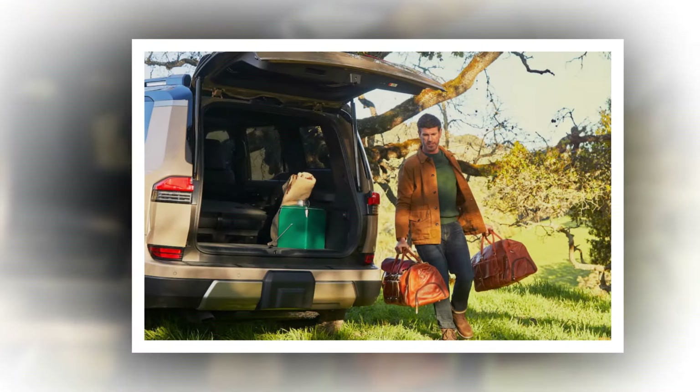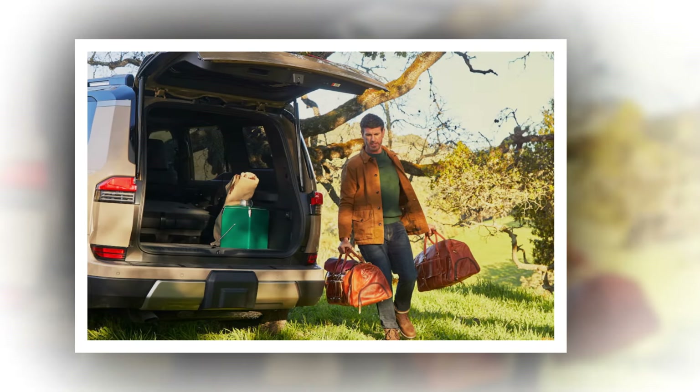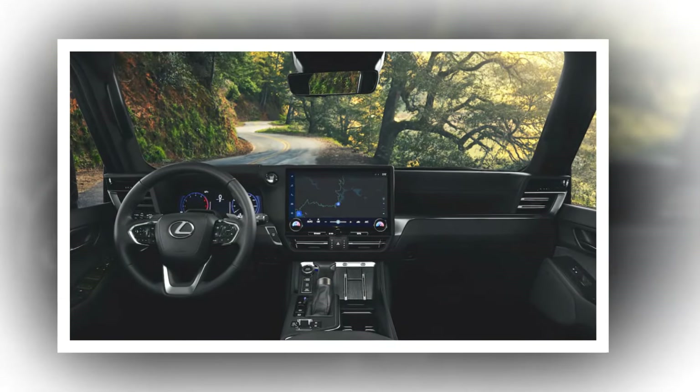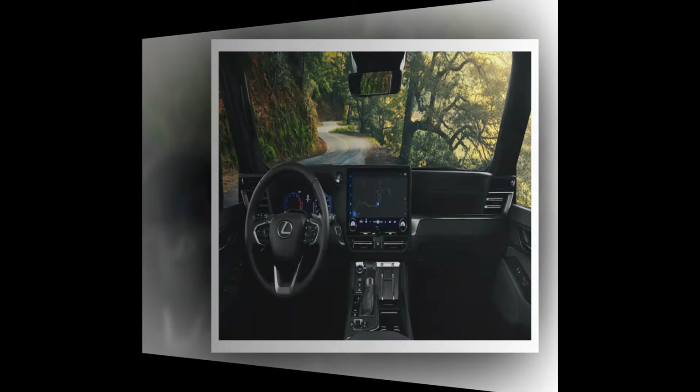The 2024 GX will be offered in six trim levels: Premium, Premium Plus, Luxury, Luxury Plus, Overtrail, and Overtrail Plus. Indeed, there is a whole new Overtrail version of the new GX.